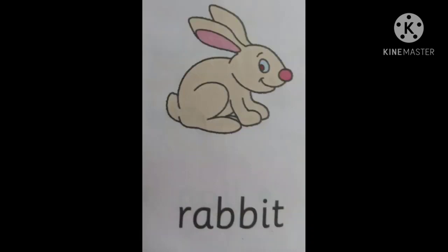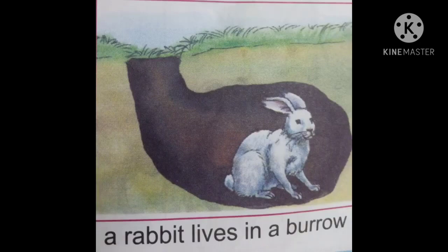The next one is rabbit. Rabbit's young one is a bunny. Rabbit eats carrot. Rabbit's home is a burrow, and rabbit lives in a burrow.